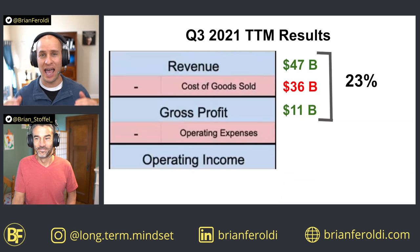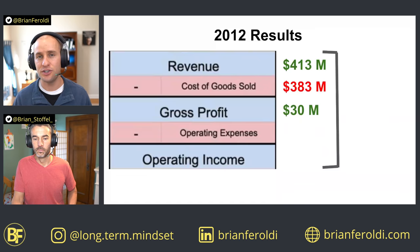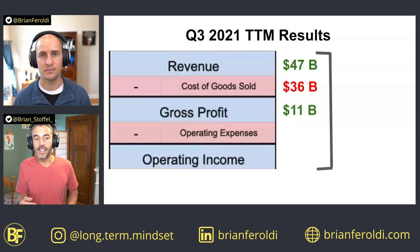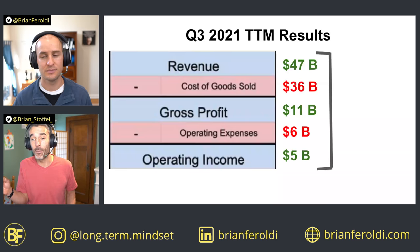Now let's add in the operating expenses. Automakers have huge fixed costs — it just takes a certain amount of money to operate a factory to produce cars. Because of that, Tesla's operating expenses were much higher than its gross profit in 2012, meaning the company was actually burning $394 million on an operating basis — an operating margin of negative 95%. However, fast forward to today: operating expenses have increased markedly since 2012, but are less as a percentage of gross profit. Today they are $6 billion, leaving a positive $5 billion in operating income, for an operating margin of 11% — a lot better than negative 95%.